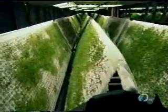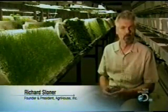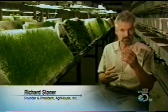Aeroponics is the process of growing plants in air in a nutrient-rich environment. The plants are suspended 100% in air, both at the root system and at the leaf surfaces, inside an aeroponic chamber which delivers a hydro-atomized spray to the plants.